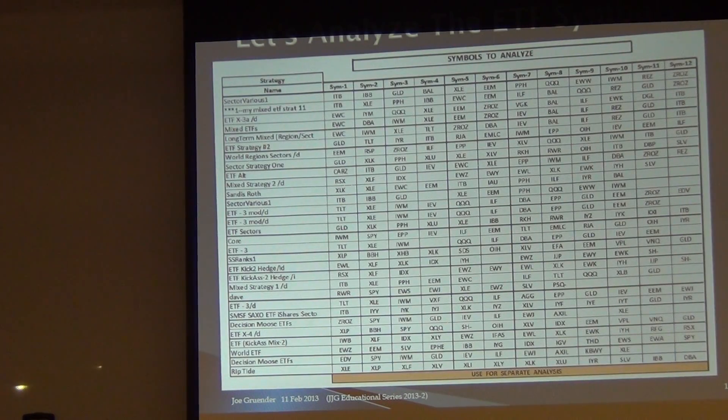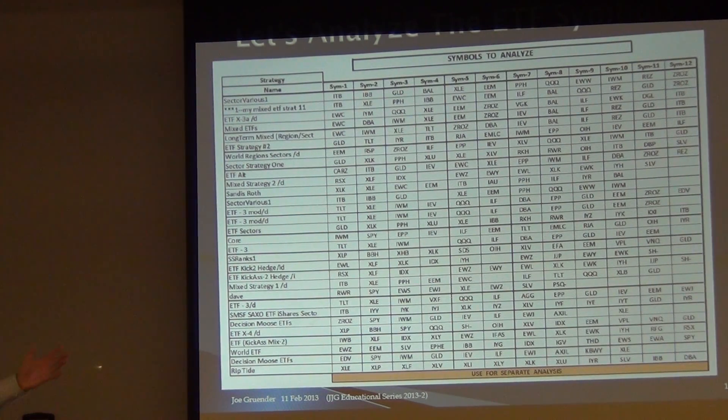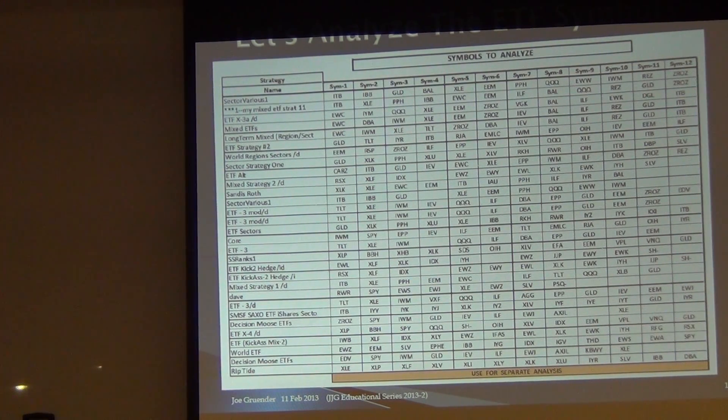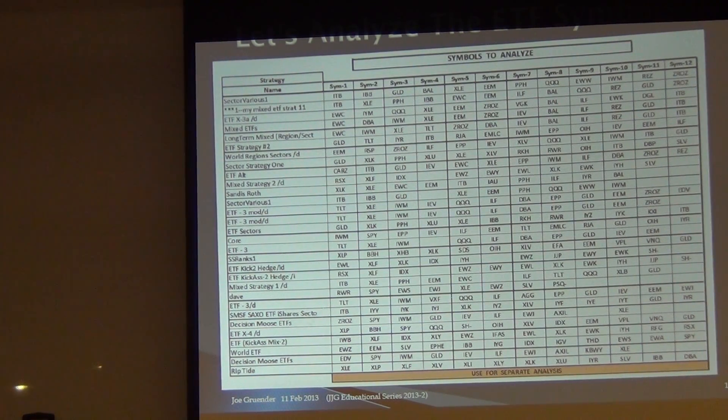The right part of the chart contains symbols. There are approximately 335 symbols there. Each line is an individual strategy. There are 30 strategies currently in the Hall of Fame for ETFs only.